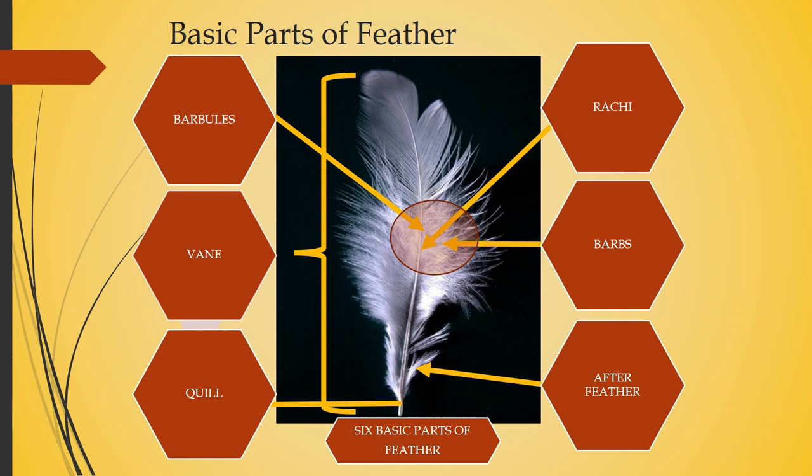Next there is the vane, which extends from each side of the feather. On both sides of the feather there is a series of parallel branches called barbs. Then there is the after feather, which has fluffy barbs that do not interlock. The barbs interlock forming the barbules, which are found just over the barbs. These are the six basic parts of a feather.